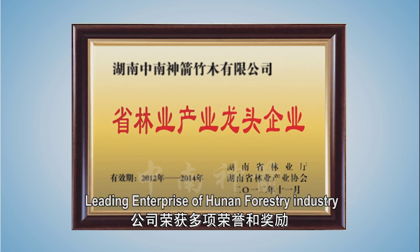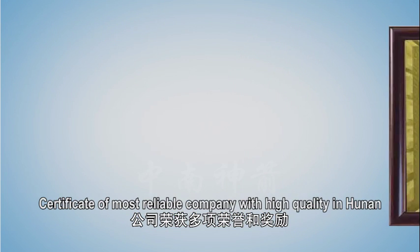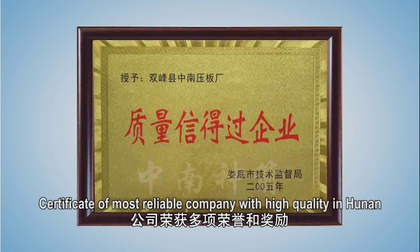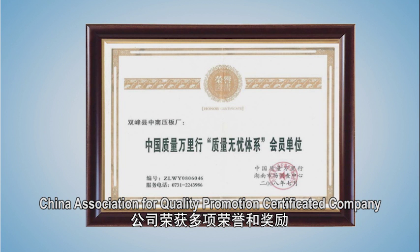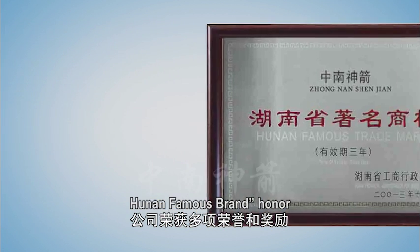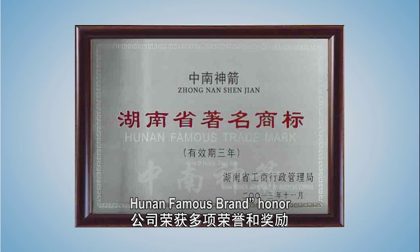Our company has won many honors and awards including: Leading Enterprise of Hunan Forestry Industry, Certificate of Most Reliable Company with High Quality in Hunan, China Association for Quality Promotion Certified Company, and Hunan Famous Brand.